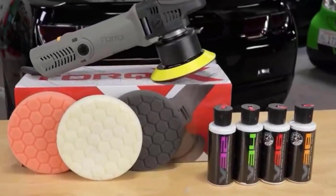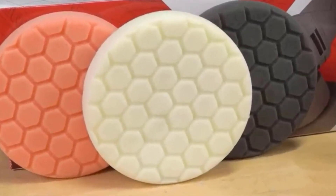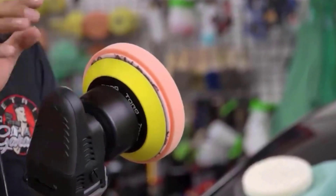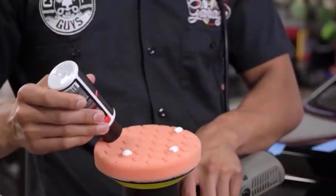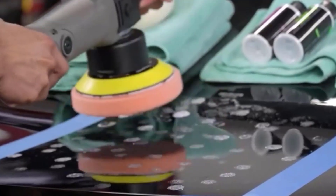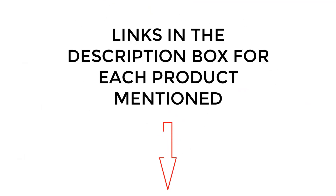One tool that can help achieve that enviable shine is a car buffer, which simplifies the process of polishing and waxing your vehicle's paintwork. I did extensive research, read tons of reviews, and compiled a list of the best car buffers from reputable brands. After much research, I found these products very helpful. If you want to know about the price and other information, be sure to check the description. So without any further delay, let's jump into the video.